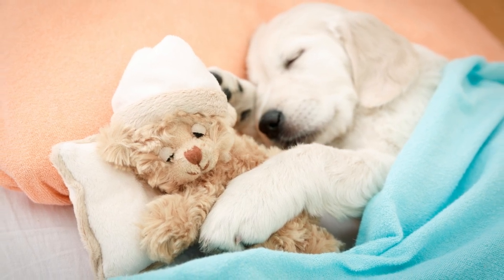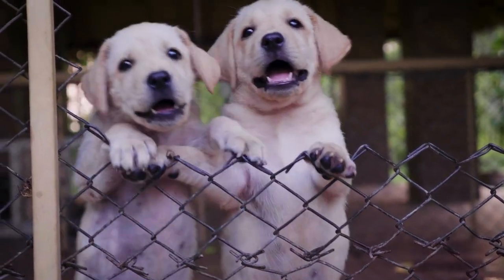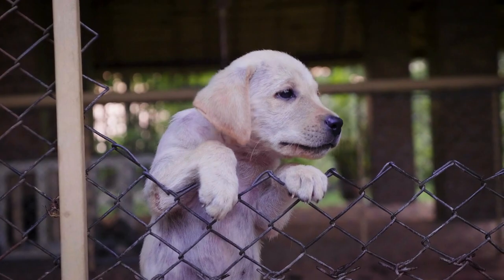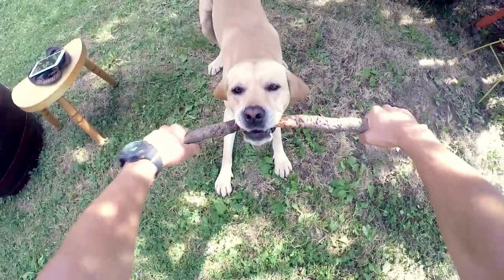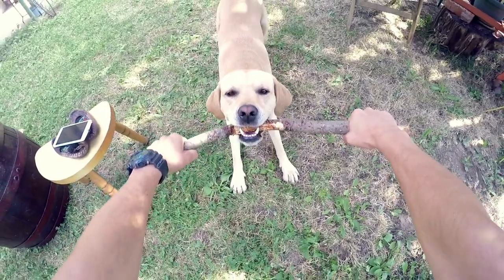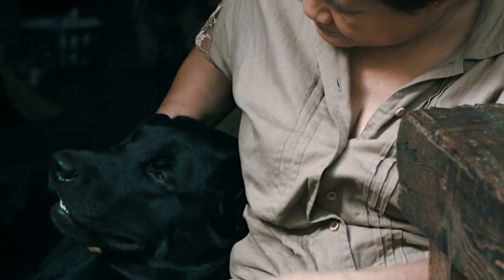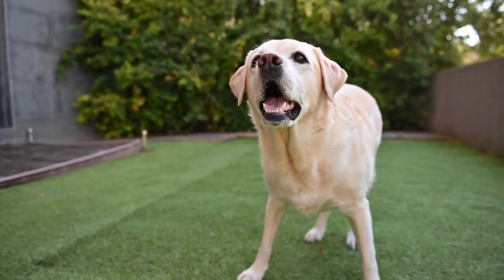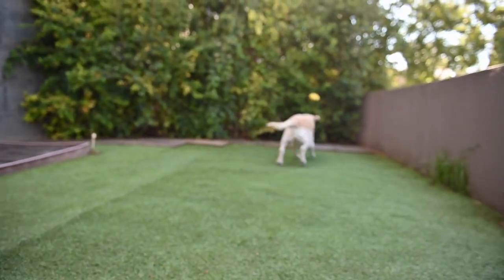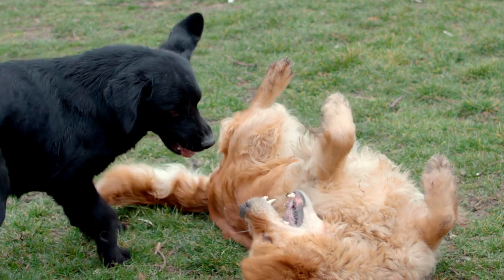While black, yellow, and chocolate are the most common Labrador Retriever coat colors, there are a few other rare coat variations, such as silver, charcoal, and champagne. These coat colors are often controversial due to breeding practices and potential health issues. It is essential to work with a reputable breeder if you are interested in these rarer coat colors. While coat color itself does not directly impact a Labrador Retriever's health, it is important to note that certain health issues may be more prevalent in specific color lines. For example, chocolate labs have been found to have a slightly shorter life expectancy and a higher risk of ear infections compared to their black and yellow counterparts. It is crucial to maintain regular veterinary checkups and practice preventative care to ensure your Labrador Retriever stays in good health, regardless of their coat color.